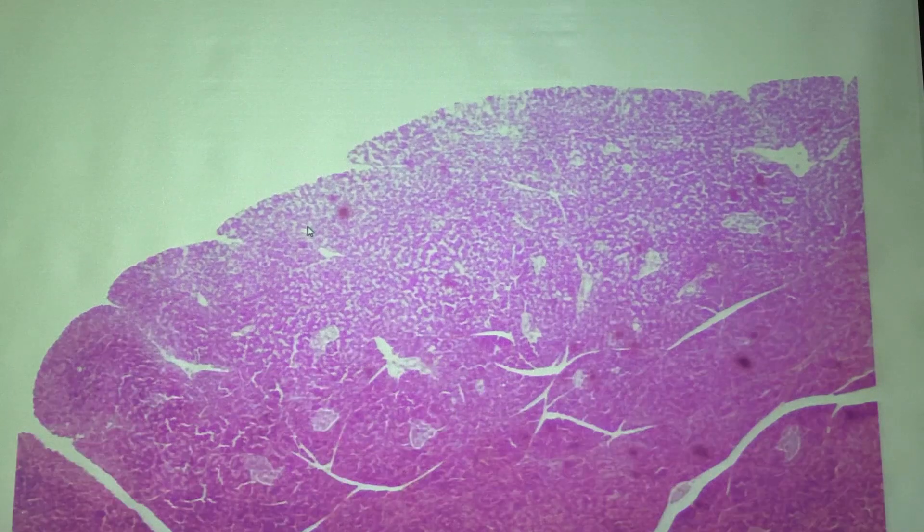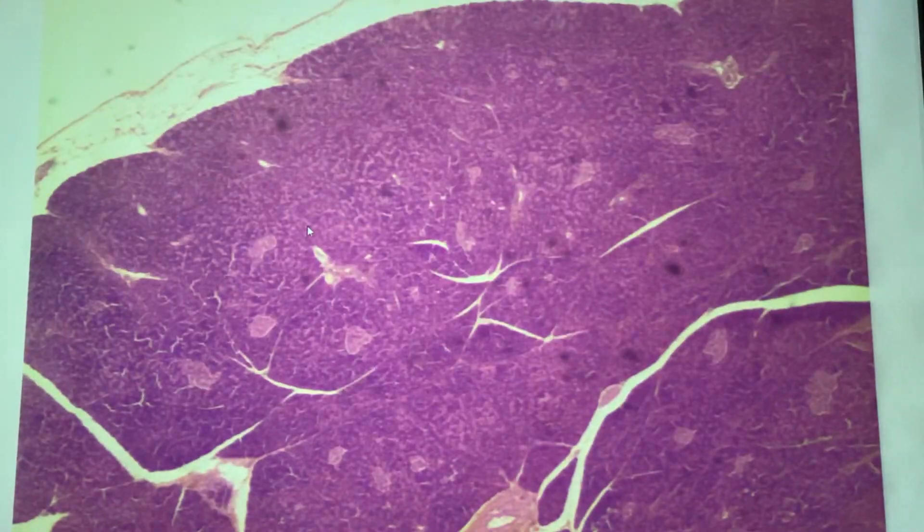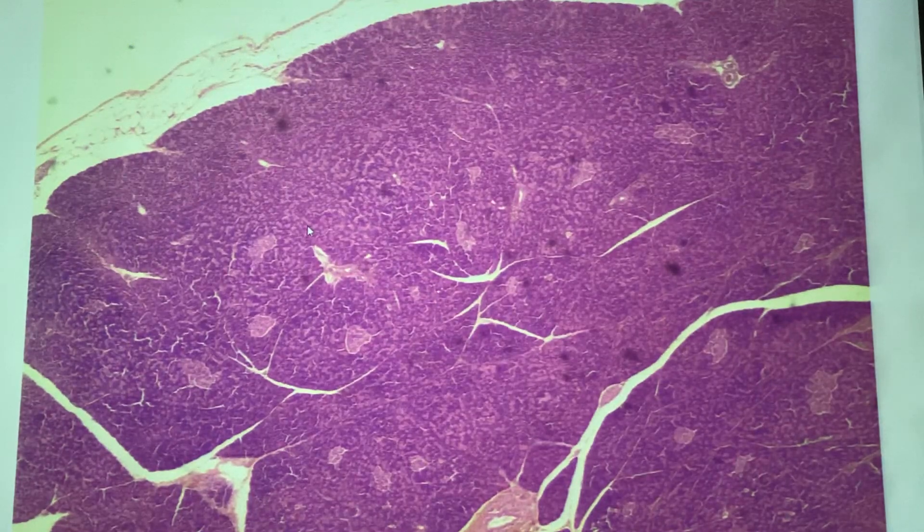All right, here's the pancreas. I'll put it on low power first. It's kind of bleached out here. Now this big view of it lets you see clearly the real hallmarks of the pancreas. You guys have seen this before — hopefully this is old hat.